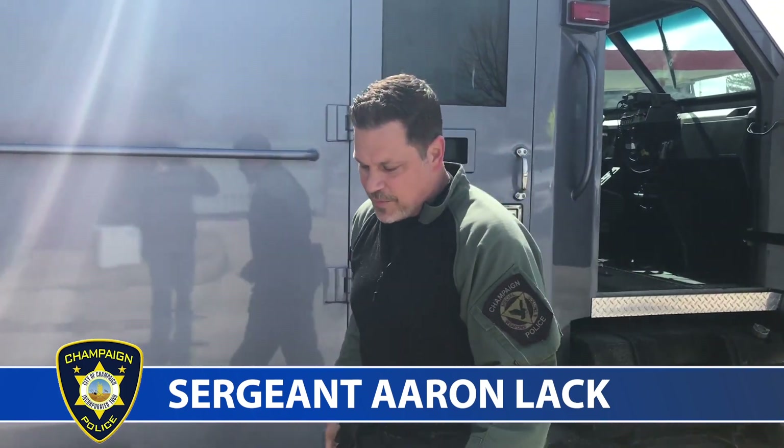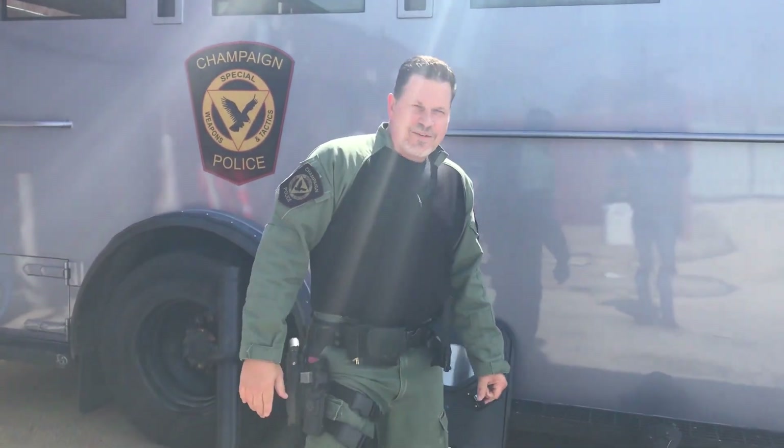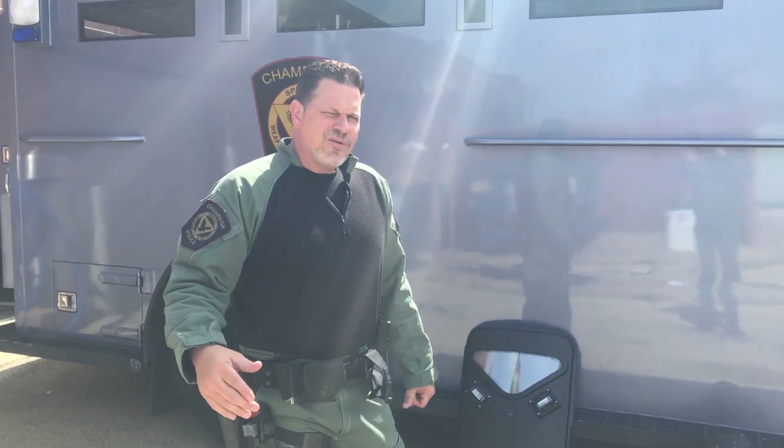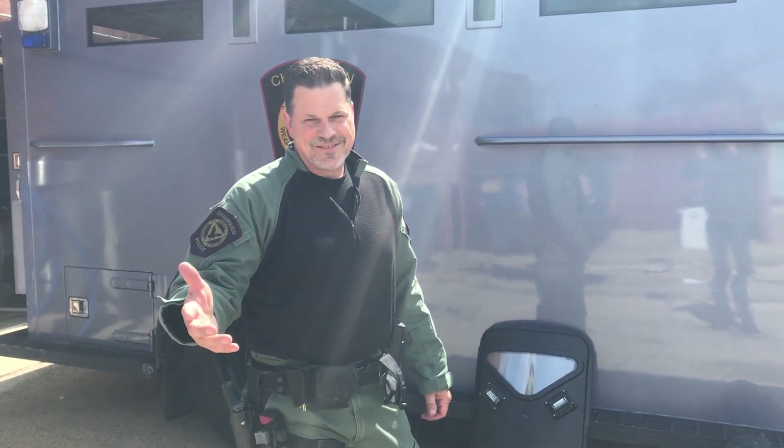Hello, I'm Sergeant Lack with the Champaign Police Department. First and foremost, I hope you and your family are doing well and staying safe. As you may know, community engagement is a critical part of our mission here at the Champaign Police Department. Usually that involves giving tours to kids, but unfortunately we can't do that right now, so I'm gonna bring the tour to you.